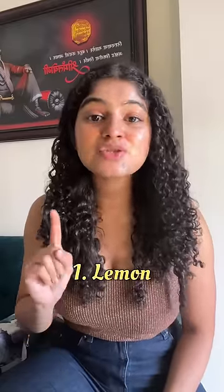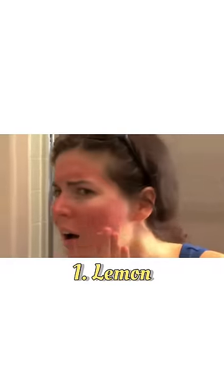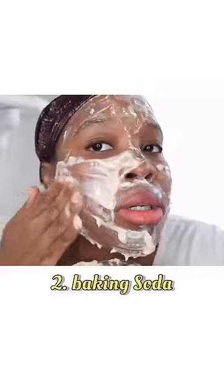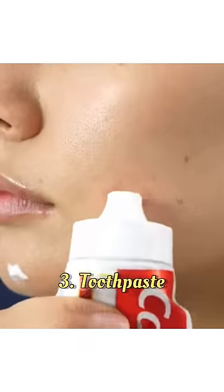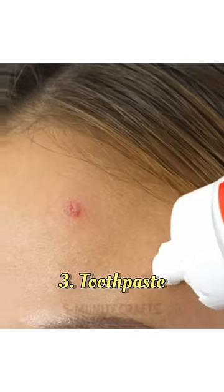Lemon is a citric acid that has a pH of 2.2, which can possibly burn your skin. Baking soda has a pH of 8 and can cause multiple inflammation and dermatitis. Toothpaste has a pH of 6.83, which can worsen breakouts as it contains mint, spearmint, and other abrasive agents.